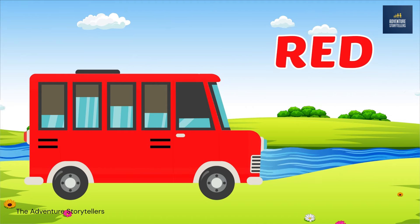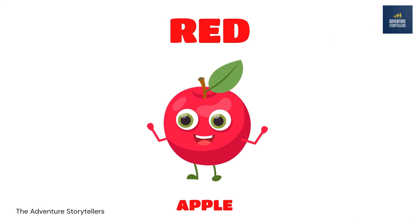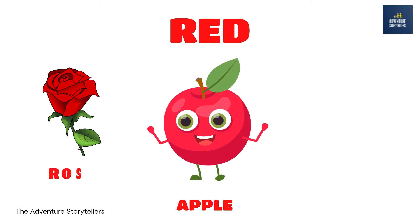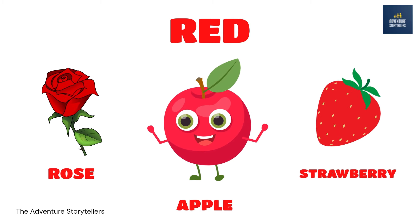Red. Apple red. Rose red. Strawberry red.